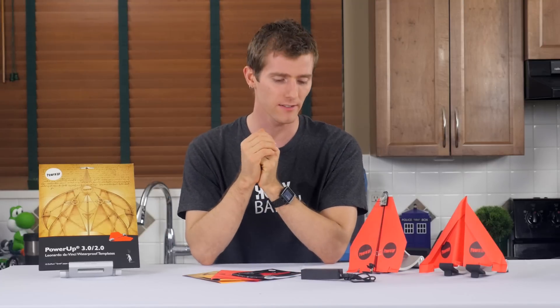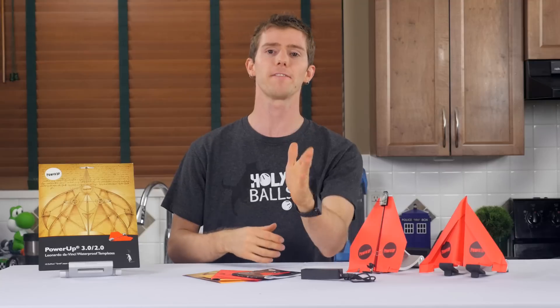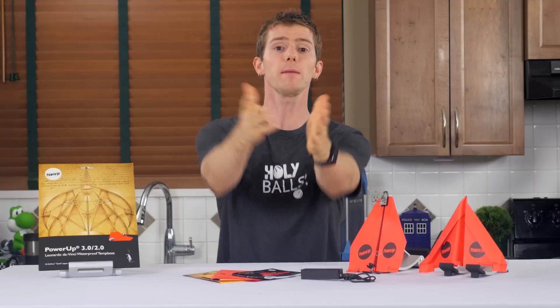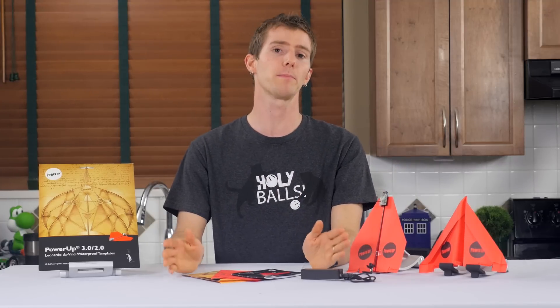Overall, these are all minor complaints. The conclusion is this: the Power-Up 3.0 is a great gift idea for a son, nephew, co-worker, uncle, or female version of any of the above who loves little electronic gadgets and paper airplanes.